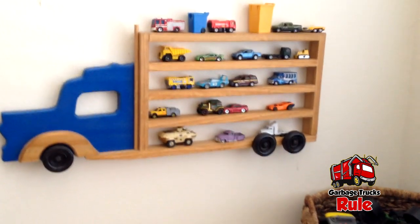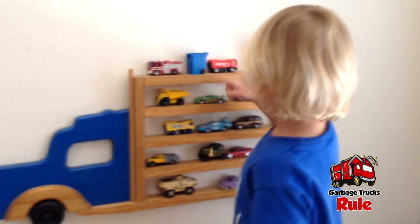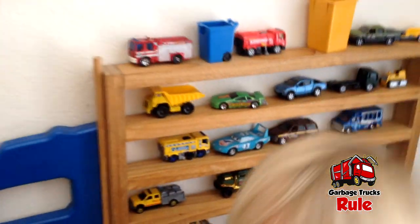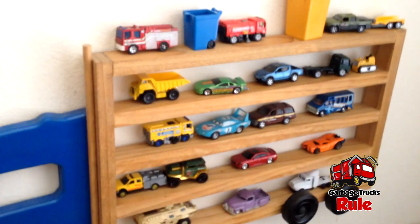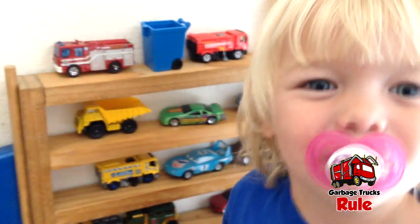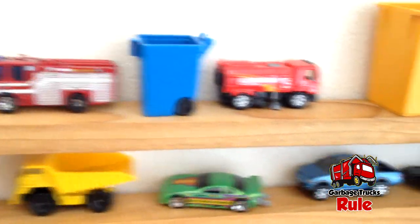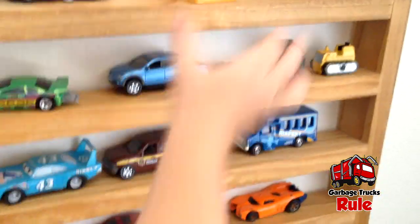Hey guys, welcome back to Garbage Trucks Rule! I can see you're over here playing with the truck display. I bet there's some things on here that we haven't seen. Can you show me some of those things? Let's look at these cars and trucks on here, and garbage cans too.